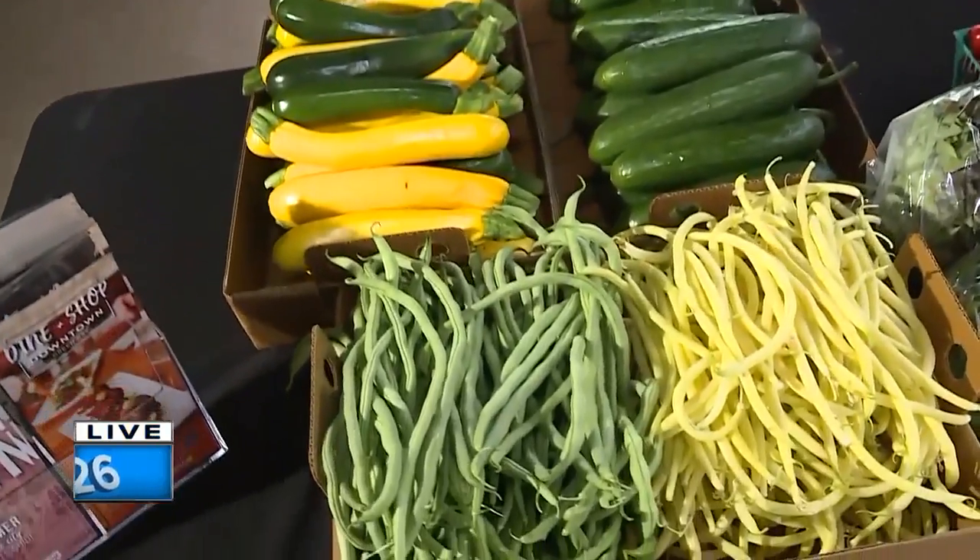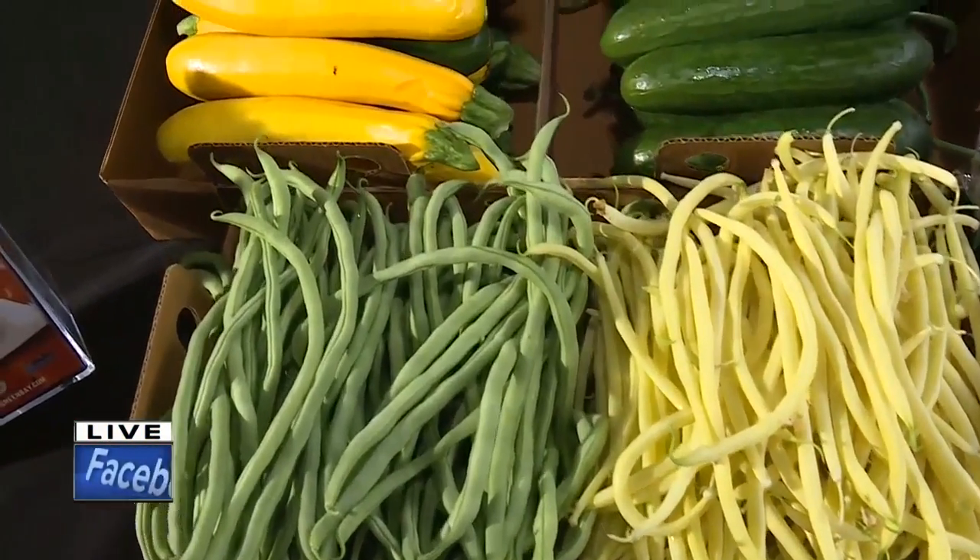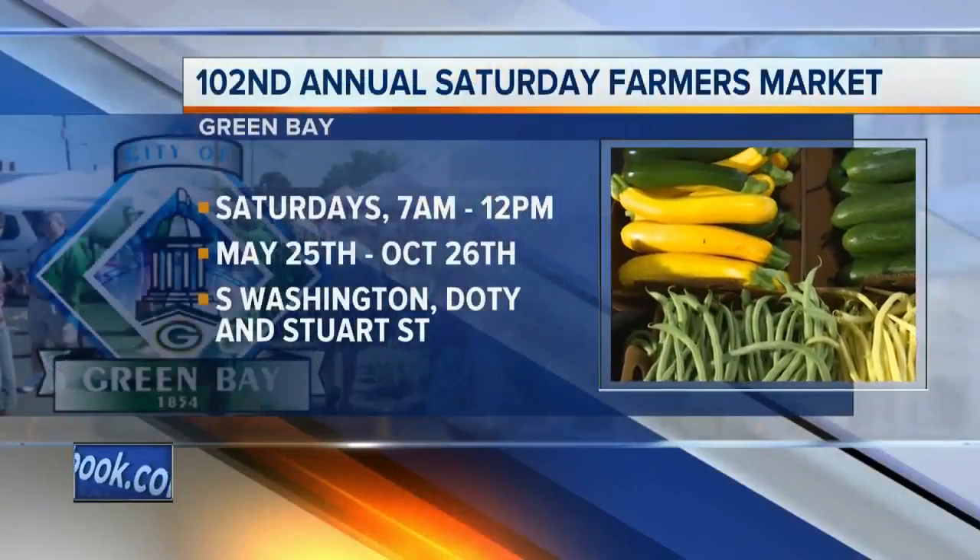Darren and I were talking about how there's just nothing like farm-fresh produce. It is night and day compared to going to the grocery store. So can you tell us a little bit about the different produce that you've got for us here today?